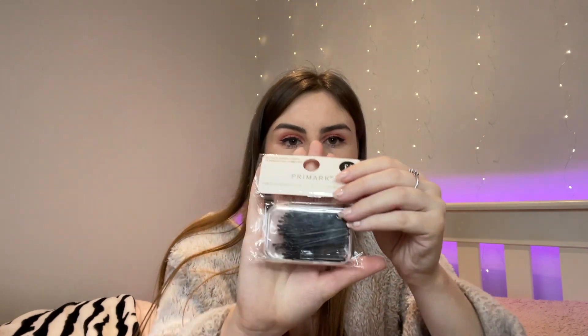I also got some classic white trainer socks. I always buy my white trainer socks from Primark — it's £2 and you get seven pairs. The last thing I got from Primark is these bobby pins, which are £1. I always use bobby pins and that's a lot for a pound.